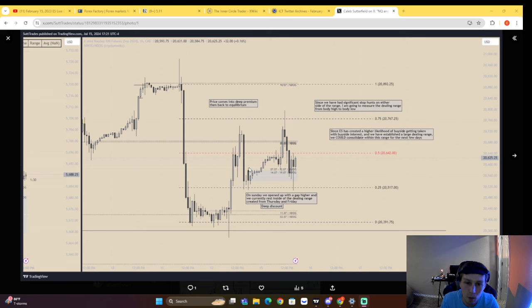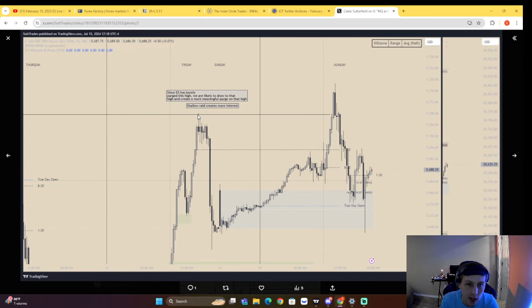On Sunday, we open up and have a gap higher. We don't find support just above that within a new day opening gap on ES. We end up finding support at a new day opening gap, then come up to buy side into a 15-minute imbalance, into a daily mean threshold. There's a daily order block mean threshold that we respect perfectly, and we sold back within the range.